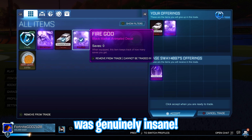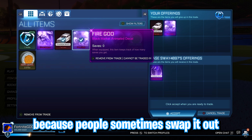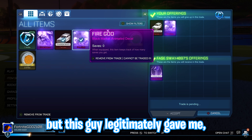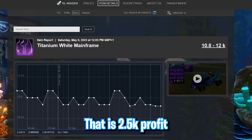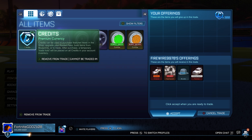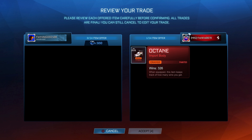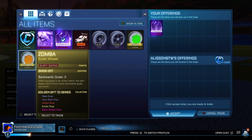This next trade was genuinely insane. I thought this guy was going to scam me. When you see a white certified Mainframe, make sure you're not getting scammed — people sometimes swap it out for the unpainted variant with the same certification, which is quite a common scam. But this guy legitimately gave me the White Mainframe for around 9,000 credits. It's valued at 11.5k — that is a 2.5k profit if I can get it sold. Sometimes you will get trades like that. I'm trading every single day for hours on end, so out of all people I'm most likely to find trades like this. Completely legitimate. It might be a little hard to sell since the White Mainframe doesn't have great demand right now, but I should be able to find around 11k for it.